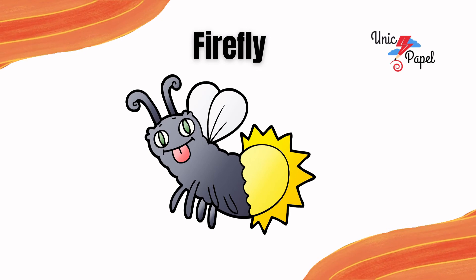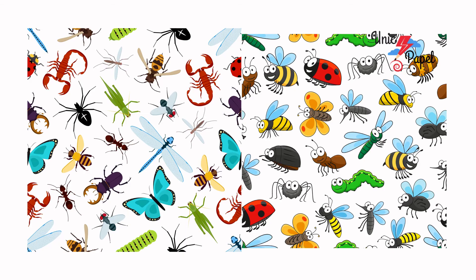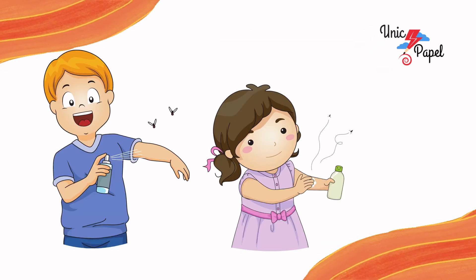It's a firefly, the lightning insect. Kids, there are many insects in the world. They might be little but they are dangerous sometimes, so be aware of insects. If you are frightened by any insect, intimate to the elders immediately, they will take care of things. And if you're going out to play, you must use repellent to get protected from insects. Stay safe and enjoy your game, bye bye.